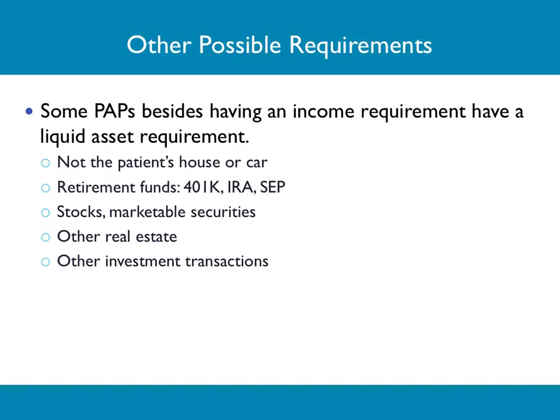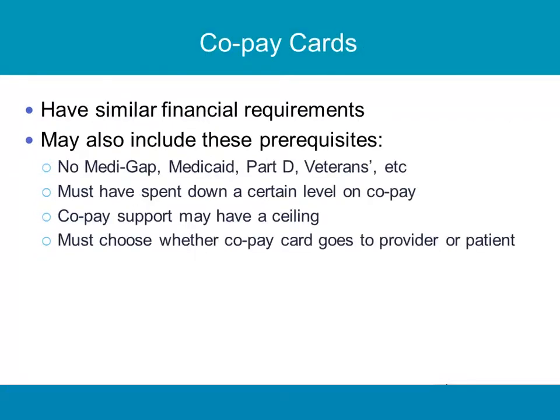You don't necessarily have to be poor anymore to apply for these programs. Programs want proof of income — tax statements or bank statements — but a lot of programs will allow patients to start on drug without proof of income, what we call POI. Some PAPs, besides having an income requirement, have a liquid asset requirement. If you have a lot of money in your 401k, IRA, or SEP, those count as liquid assets and count against you. A lot of programs have removed that, because patients do not want to go into their retirement fund to pay for drugs. It's not the patient's house or car — it is stocks and marketable securities, other real estate, and other investment transactions.